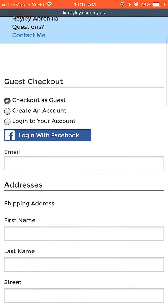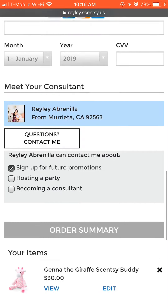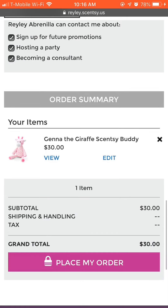Click Checkout and enter all your information. Make sure you click on the three tabs right there if you want to contact me about any future promotions, hosting a party, or becoming a consultant. Then click down and say Place My Order.